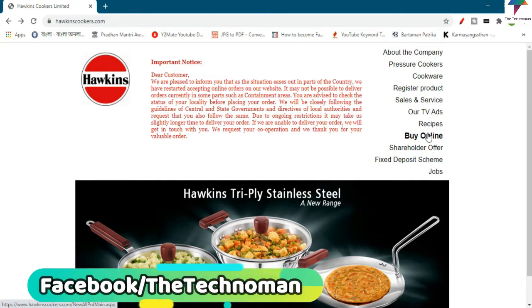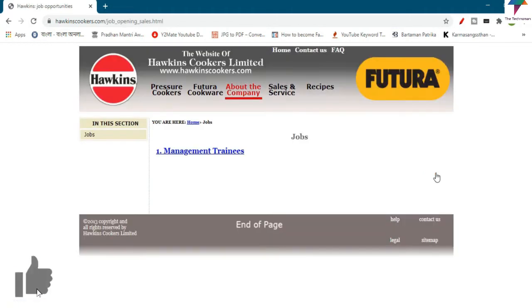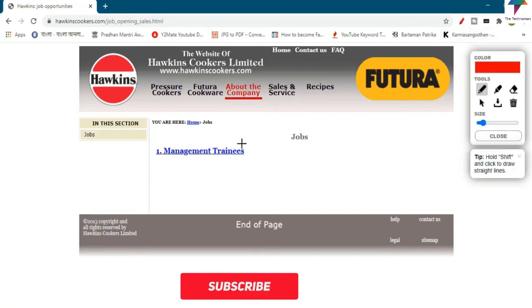This is the job set. You can find a management trainee position. You can find the link in the description below.